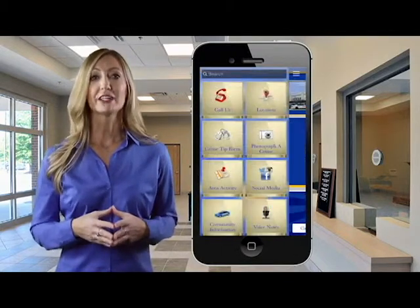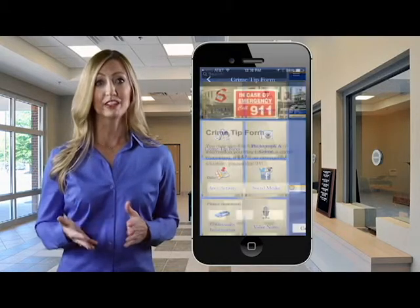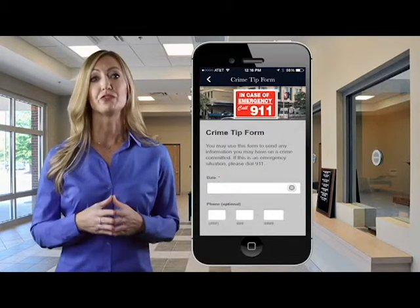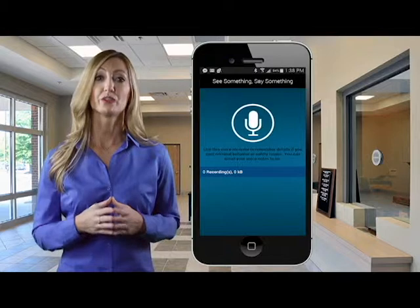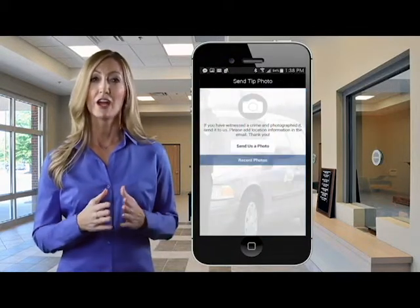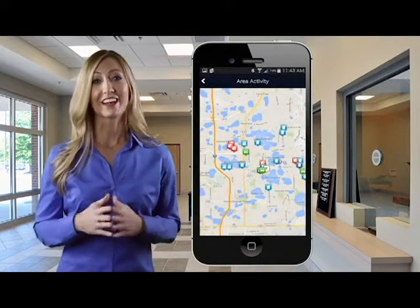The mobile application can enlist the community's support in reporting crimes, traffic issues, or other community problems. Our mobile apps include functionality that allows citizens to send voice memos or photos to the department to report any suspicious activity they may see. A mobile app provides the community a great way to connect with the department, and the department a great way to connect with the community.